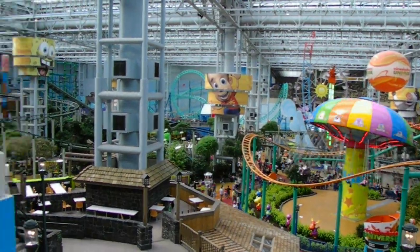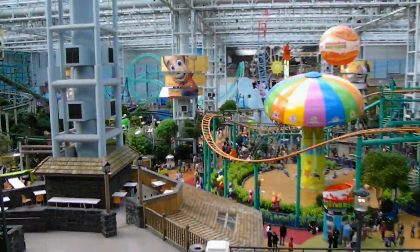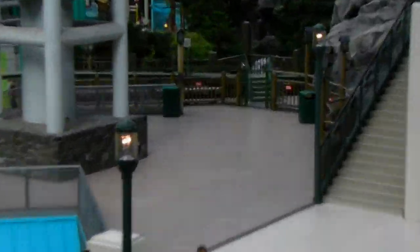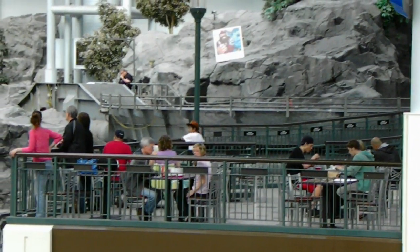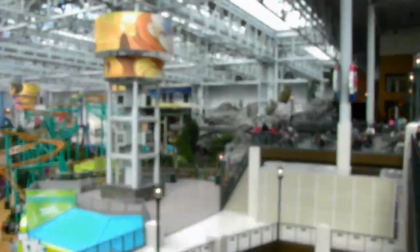Here is the Mall of America. Someone just went down the log ride — here they go. It's pretty cool.